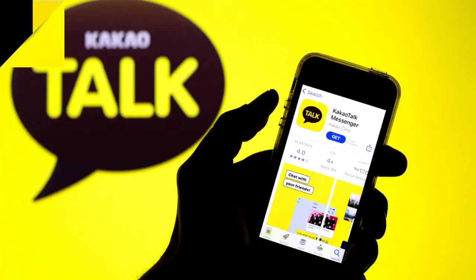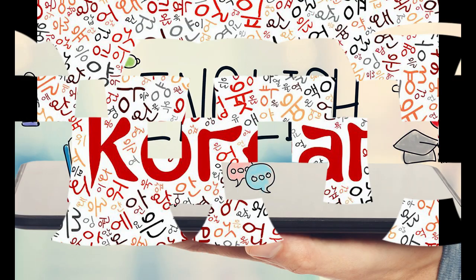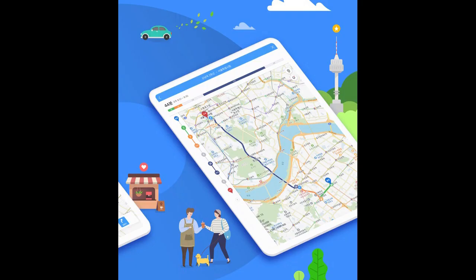Tip number two: I highly recommend installing and getting familiar with these popular applications like Kakao Taxi, Kakao Talk, Kakao Metro, and Kakao Map. They are provided in both English and Korean and are pretty easy to use. Mostly everybody in this country uses them to navigate or travel.